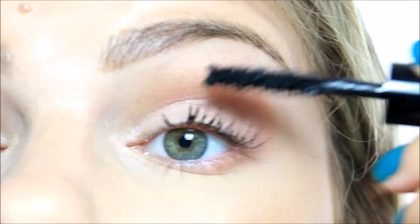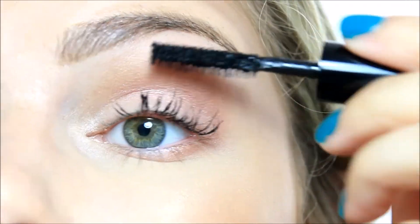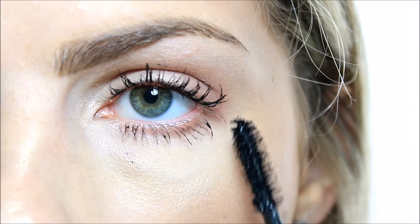And then I'm going to take the middle shade and just apply it on the lower lash line. Okay, now I'm going to try the mascara. So there's a before and after action going on.